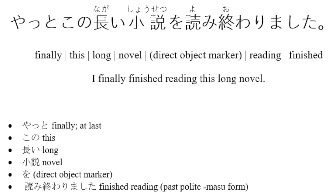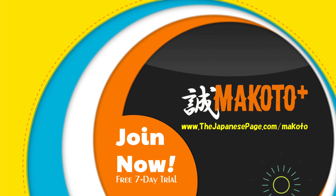やっとこの長い小説を読み終わりました。それじゃあまたね — See you next time!